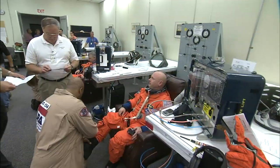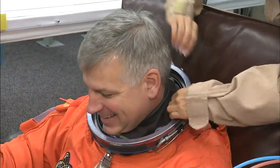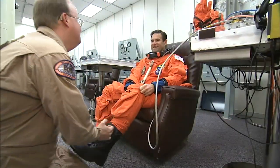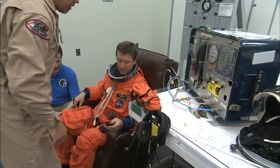Every time you strap on a space shuttle, there is some intimidation among the crew members, knowing that there is just an awesome amount of power and something that is going to be a milestone in their life, whether it is the first time or the fourth time. And Mark and I were talking about it today, how excited we are to be flying Endeavour in a couple weeks.